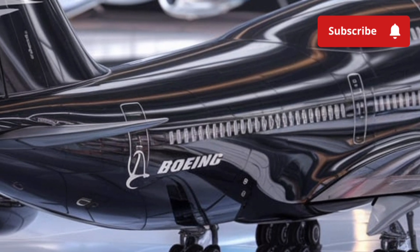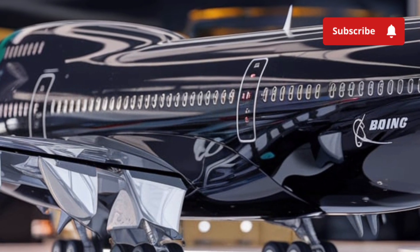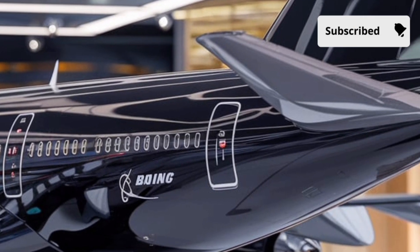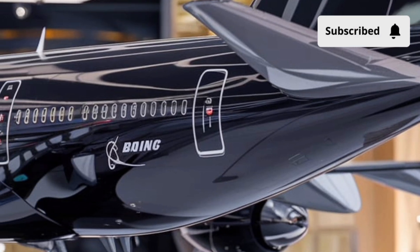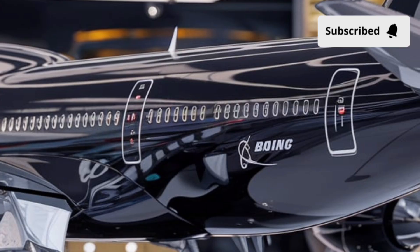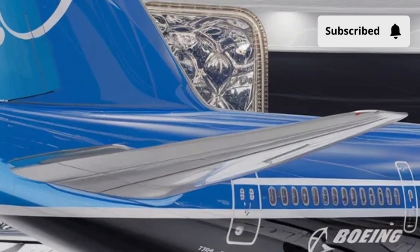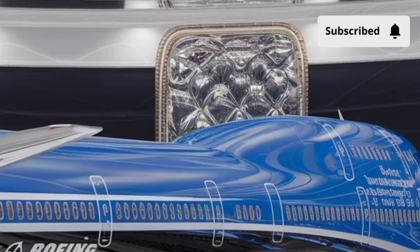Now let's talk about performance — the heart of what makes this aircraft so legendary. The Boeing 747 is powered by four turbofan engines that generate incredible thrust. Depending on the model, these engines can produce up to 66,000 pounds of thrust each, allowing the jet to cruise at speeds around Mach 0.85, roughly 650 miles per hour, and at altitudes of 35,000 feet or more. What's remarkable is not just the speed, but the range. The latest 747-8 Intercontinental can travel up to 7,730 nautical miles non-stop, connecting cities like New York to Hong Kong or London to Buenos Aires without refueling — a performance that changed the world of travel forever, making the globe smaller and more accessible.